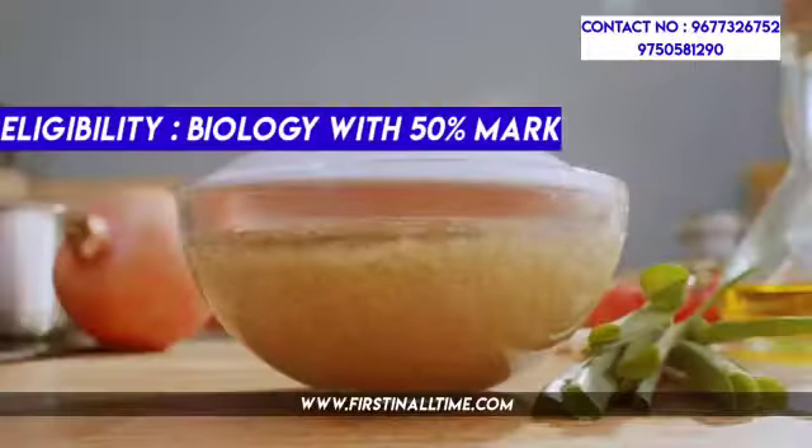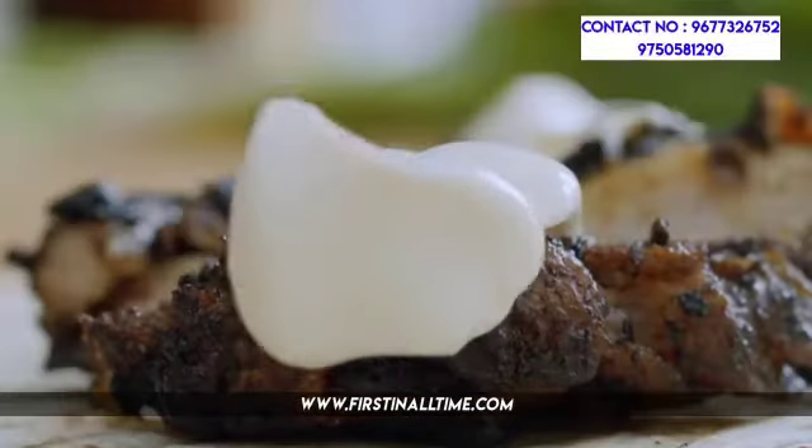What is the eligibility? In the biology group, you need 50% marks. For top colleges, you need to appear for entrance exams. You can contact the respective colleges for entrance details.